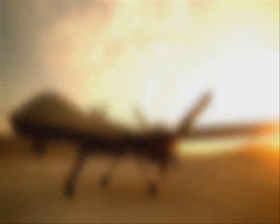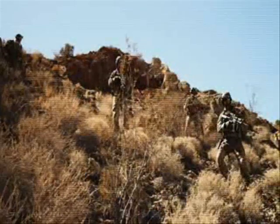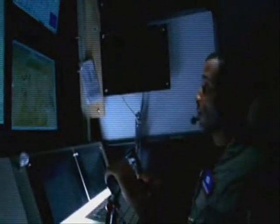The mission of the Reaper is both ISR — intelligence, surveillance, and reconnaissance — and also CAS, close air support. So not only are we helping ground forces see what they need to see, but if they're in trouble we have weapons that can support suppressing the enemy forces.